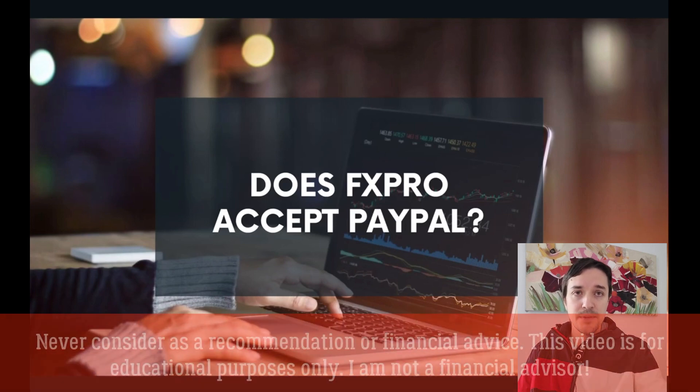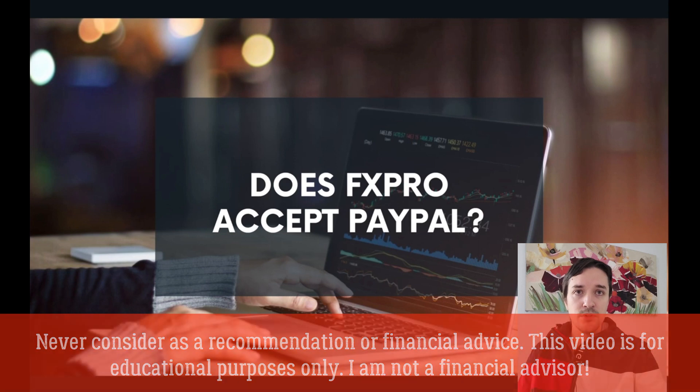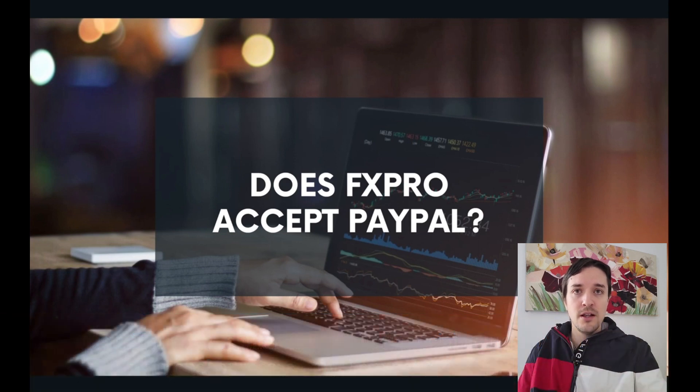Does FXPro accept PayPal? As I explained before, they accept PayPal as a deposit and withdraw method, but only if you are a resident from a country in Europe. If you are not from Europe, you can't use PayPal, but you still can use, for example, Skrill. I created a video explaining Skrill in detail and how to